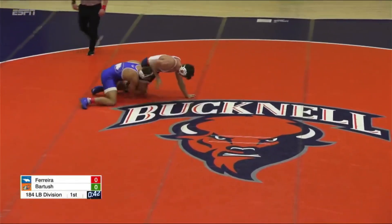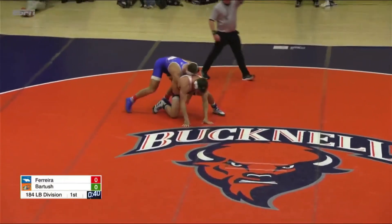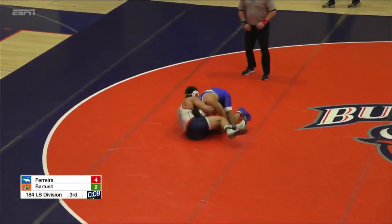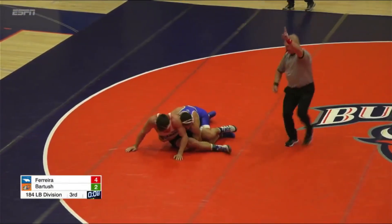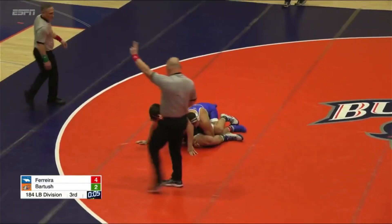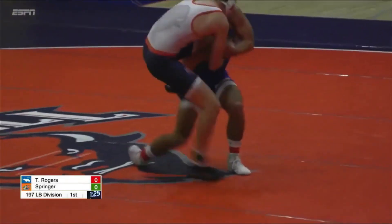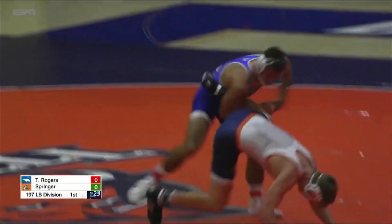Ferreira's got the single leg, switches to a double, gets the takedown. Nice job, Jacob Ferreira. He's got it. Oh my — no points. Oh, he gives up the two. Power on both sides. But Springer's a gamer. Springer finds ways to win.